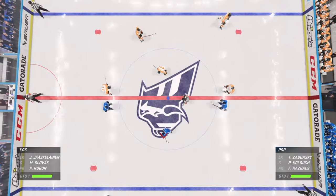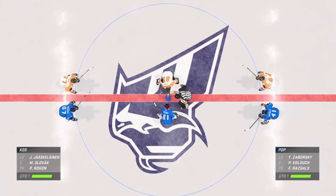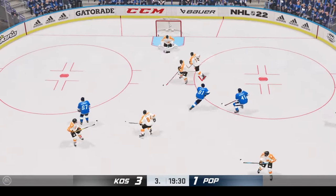The officials are set. The players are set. Ray Ferraro between the benches is set. I'm James Cebulski. Let's go! Moment of truth for one team. Here we go — third period is underway.